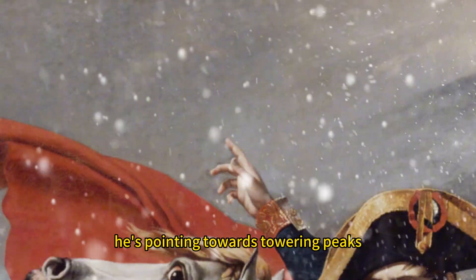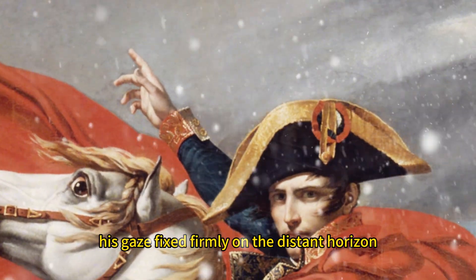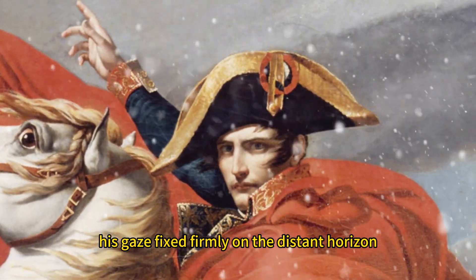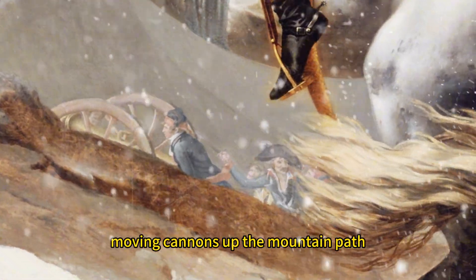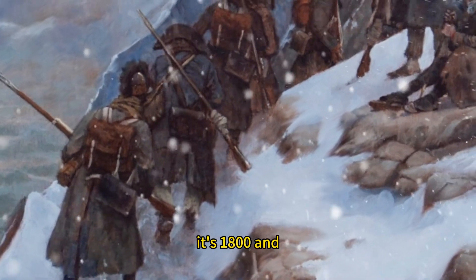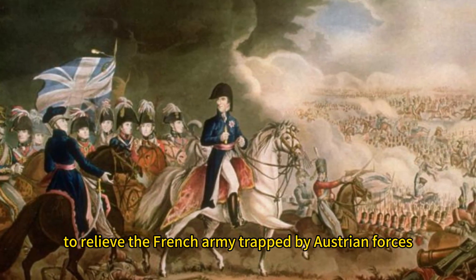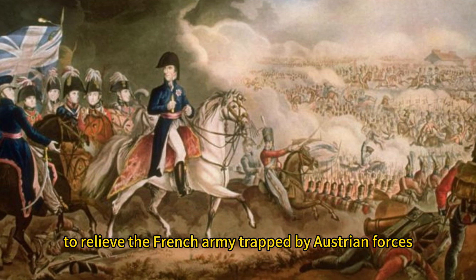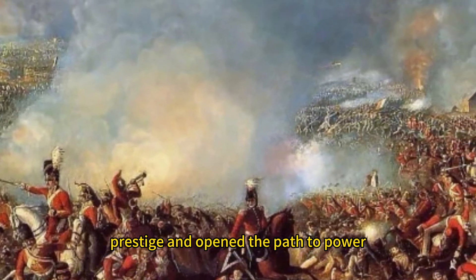In the midst of the vast Alps, he's pointing towards towering peaks, brimming with dreams and confidence, his gaze fixed firmly on the distant horizon. Behind him are soldiers moving cannons up the mountain path. It's 1800, and Napoleon is leading his troops across the Alps to northern Italy, to relieve the French army trapped by Austrian forces. His victory at the Battle of Marengo boosted his prestige and opened the path to power.